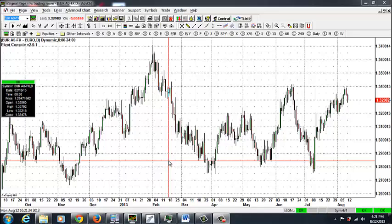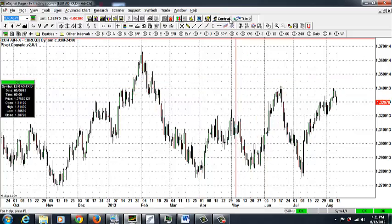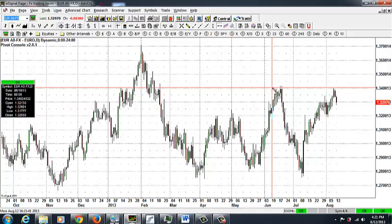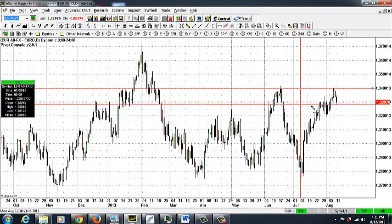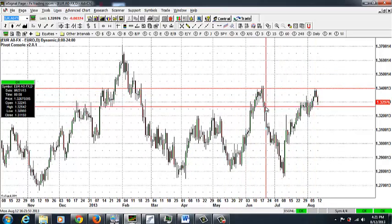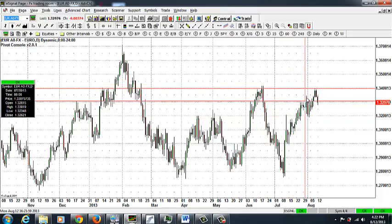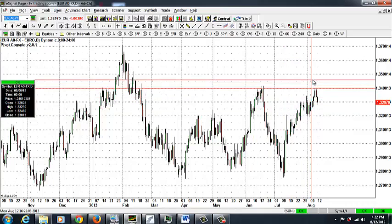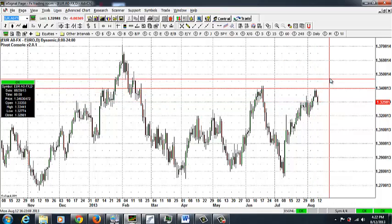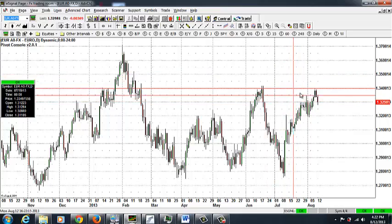Good afternoon everyone, this is Beyond here with another edition of the daily market update. Today the euro is trading down slightly. What is happening in the market is that the market hit resistance, as indicated by this red line at 1.3400, and is backing up. What you will find normally is that when a market approaches an old high, it can back off a little bit and then try to take out the high.